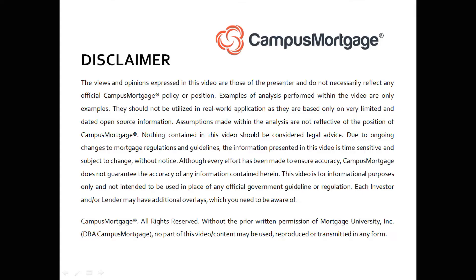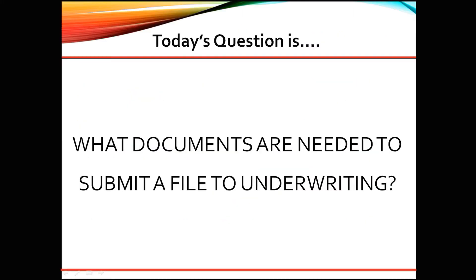Hi everyone, welcome back to Ask the Instructor, presented by Campus Mortgage. Today's question is: what documents are needed to submit a file to underwriting? Great question!